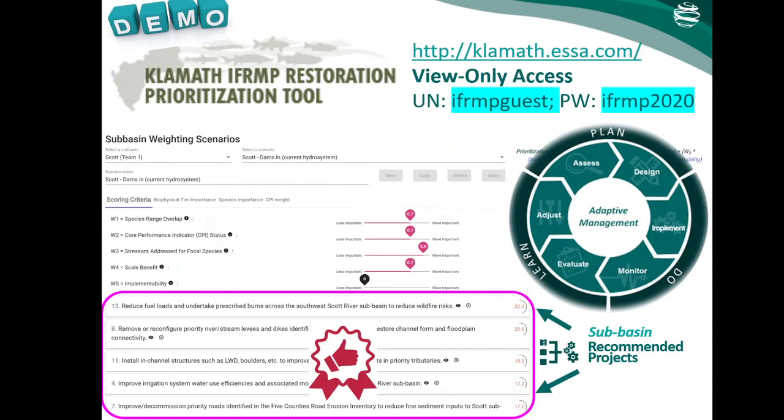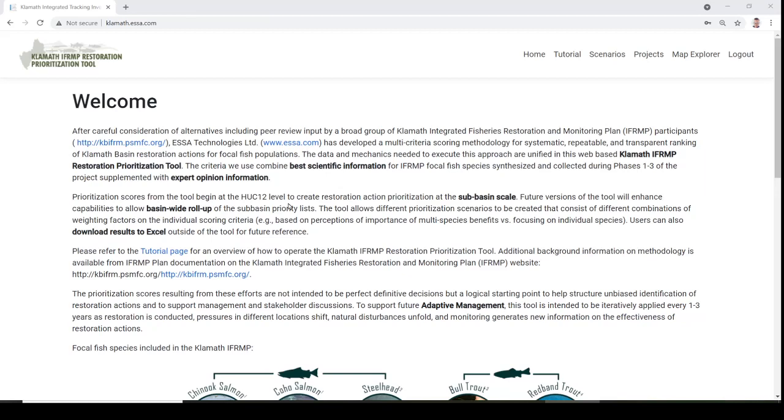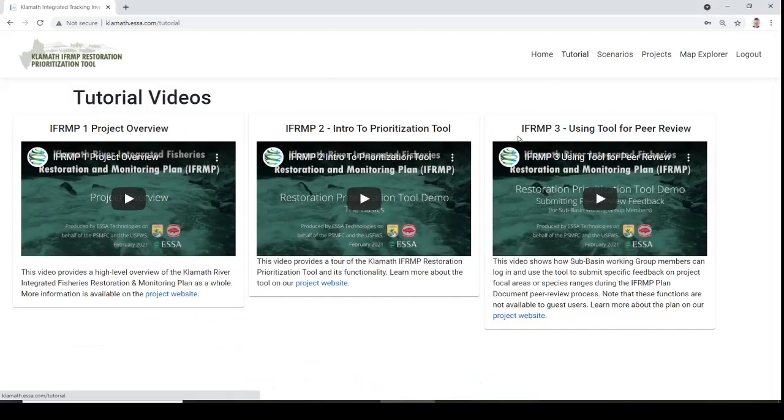With my remaining time, I would like to quickly introduce you to the tool, which I hope might encourage you to take a look on your own. There is a URL and public login shown on this slide that you can use to try the prioritization tool yourself. After logging in, you'll see a welcome screen with background information and a series of tabs — tutorial, scenarios, projects, and map explorer. The tutorial tab is a great place to start to learn how to operate the tool.